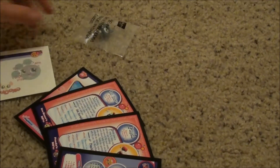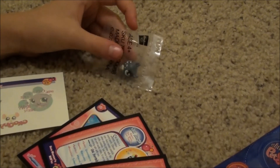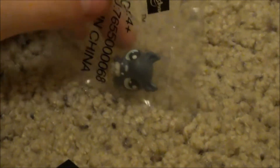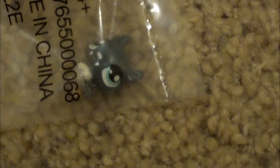I hope you guys liked it as much as I did, because this is some pretty neat stuff. I hope I get some more trading cards soon. Bye guys. Hope you like it. Bye. Bye.